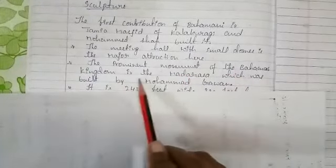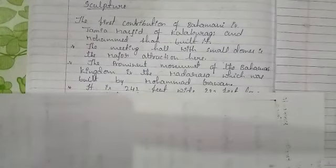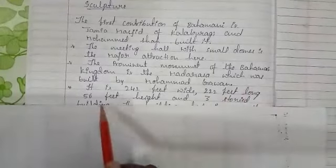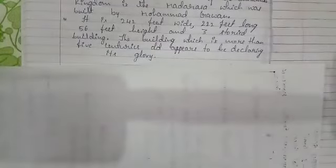The next prominent monument of the Bahmani kingdom is the Madarasa, which was built by Muhammad Gawan. It is 242 feet wide, 222 feet long, and 56 feet in height — a three-storied building. This building is more than five centuries old, yet it still appears to be declaring its glory and looks like a new one.